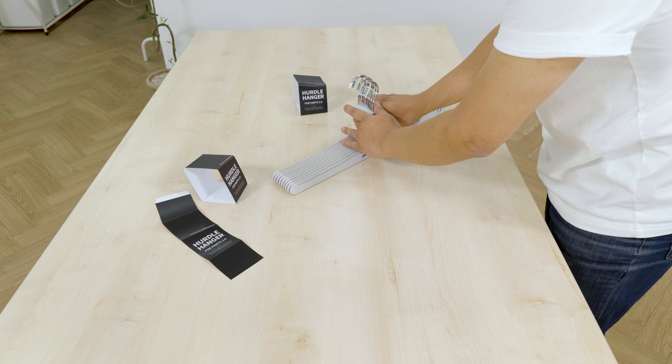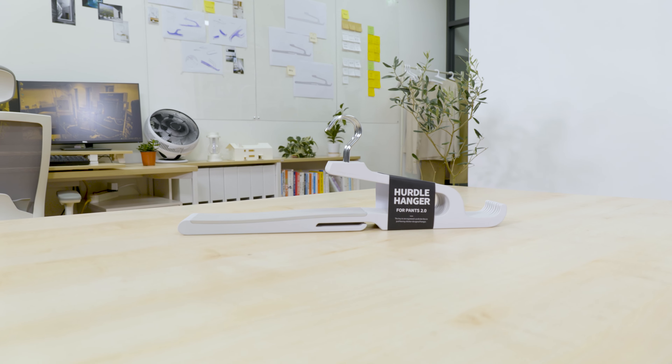Our design and tooling are done, and we're ready to go into production. But first, we need your help. Your pledge will help make Hurdle Hanger for Pants available to homes everywhere. So from all of us at Collabo Space, thank you.